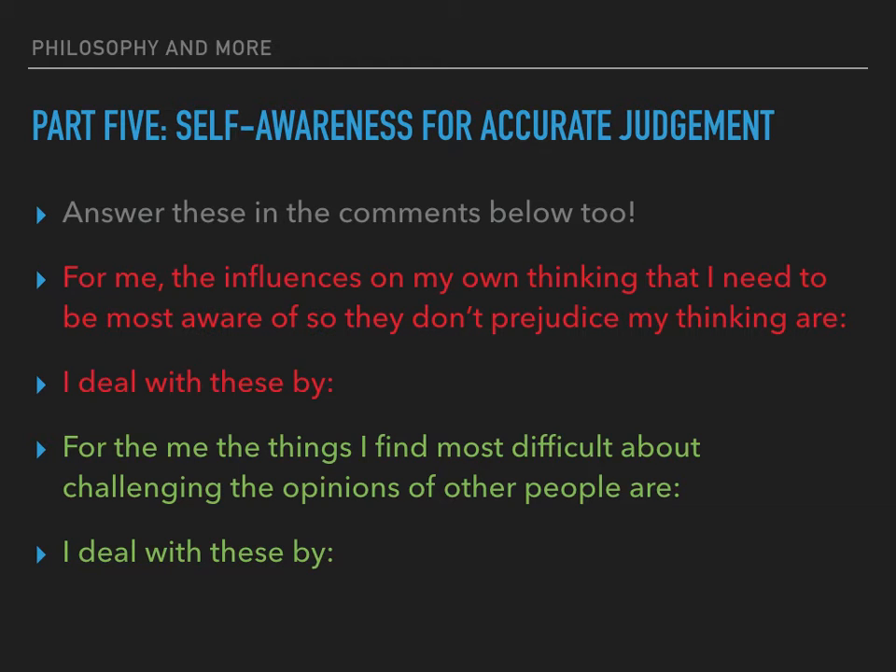Good critical thinking involves making accurate judgements. Our thinking might not be accurate if we are not fully aware of influences that affect it — these can include our own assumptions, preconceptions, bias, dislikes, beliefs, things we take for granted as normal, and things we have never questioned. People who are outstanding at critical thinking tend to be particularly self-aware. They reflect upon and evaluate their personal motivations, interests, prejudices, expertise and gaps in their knowledge, and they question their own point of view and check the evidence used to support it.